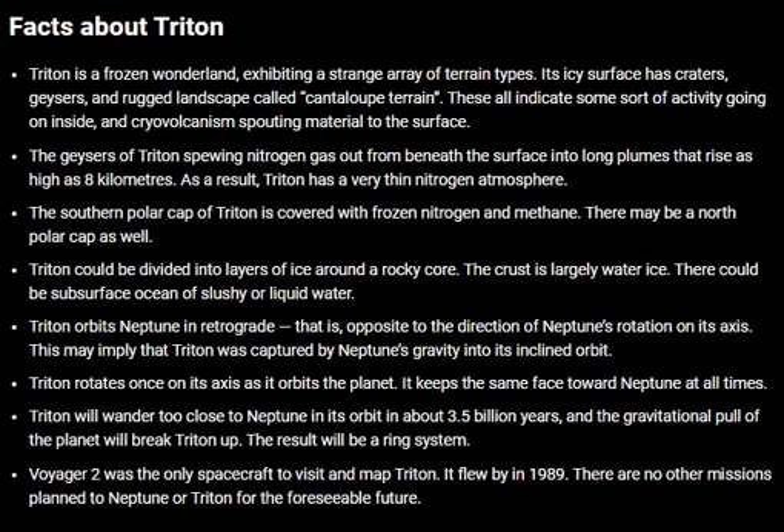Hello and welcome to Celestial Space Facts. In the previous video, you learned what is Triton Moon. Now in this video, we will learn about the facts about the Triton Moon.